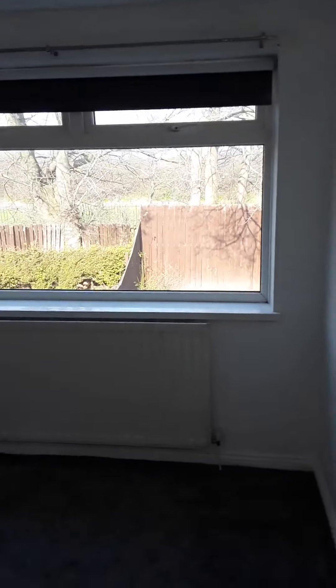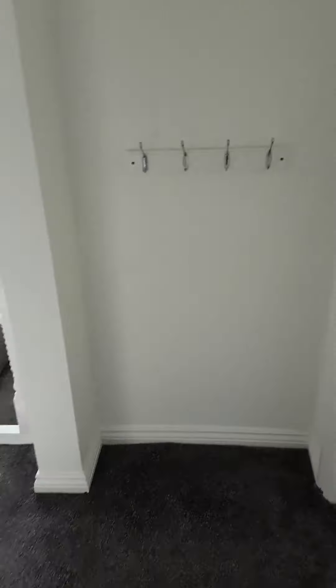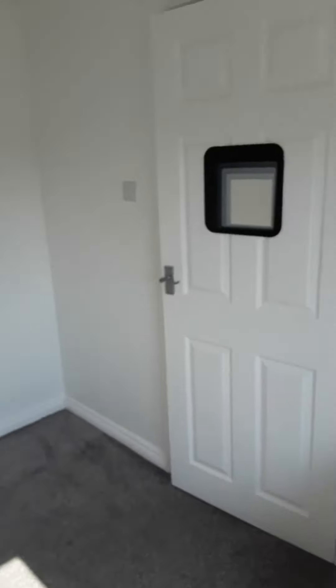The second bedroom is another large double with a large window and the same grey carpet. All white walls, very neutral and plain. The third bedroom at the front is a single bedroom, also with the same grey carpet.